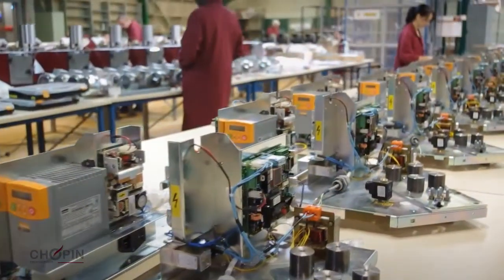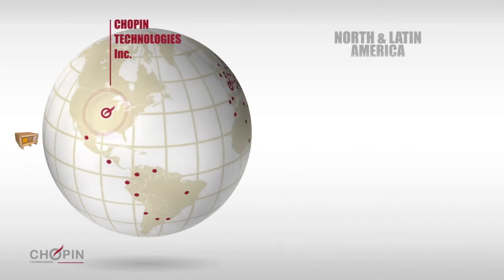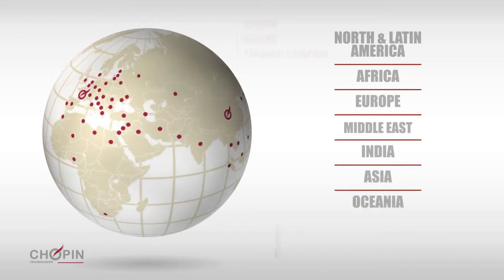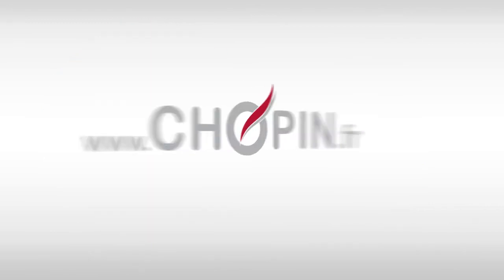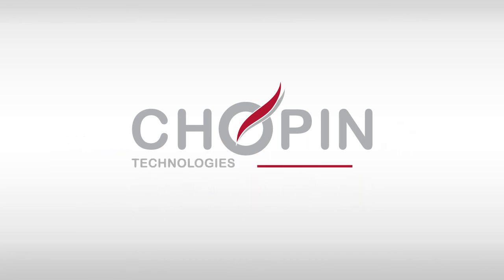Made in France, the MixoLab is a reference in more than 60 countries. All across the world, technicians are available to train users, provide maintenance, support equipment, and provide a rapid response to ensure quality analysis. Find us at www.chopin.fr. With Chopin Technologies, keep control.